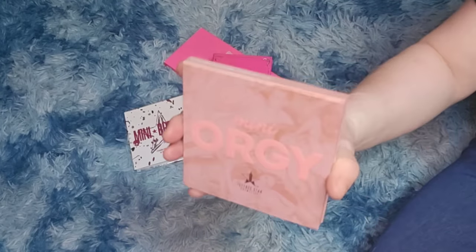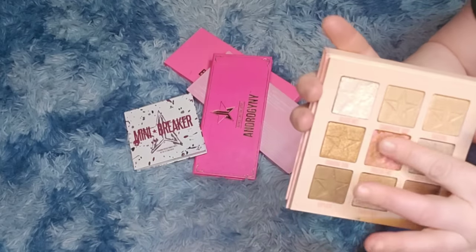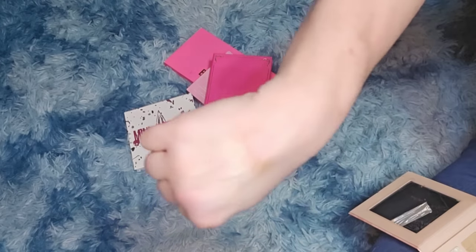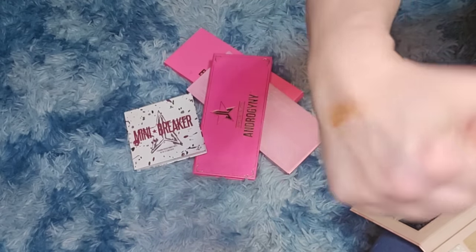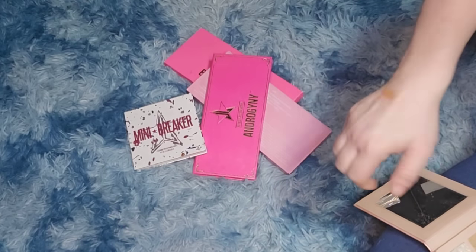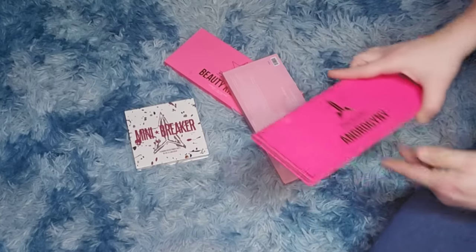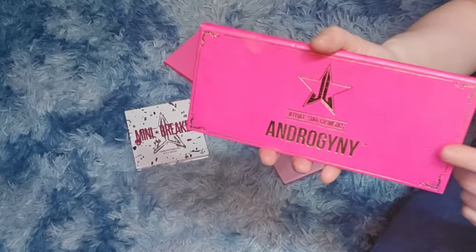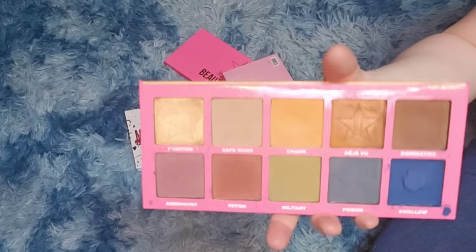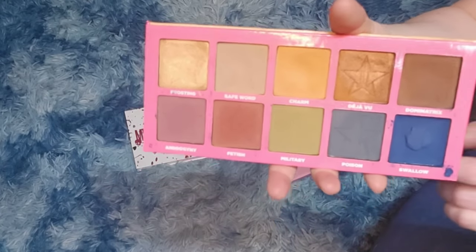The mini Orgy palette I got because it was an all-shimmer palette, but it was terrible — the shimmers just didn't show up. So I can definitely get rid of this. The Androgyny palette I never reached for, and this is four or five years old if not longer, so I can get rid of this one too.